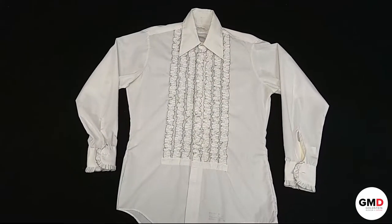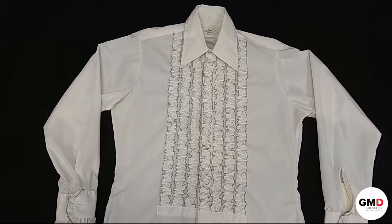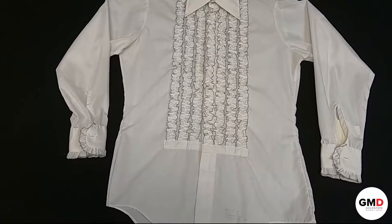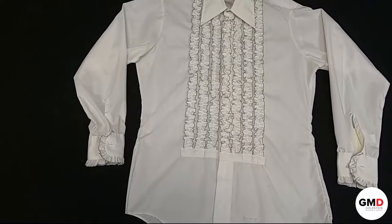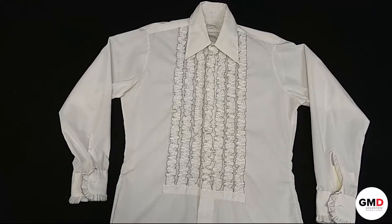Now we're going to look at a tuxedo shirt that could have been worn with the suit previously shown. Tuxedo shirts and men's shirting during the Peacock Revolution also gained more feminine details, such as ruffles, tucks, frills, bold patterns, prints, and colors. This tuxedo dress shirt dates between 1970 and 1979. There are features here that are more traditional and some that reflect pushback against traditional gender norms in menswear.